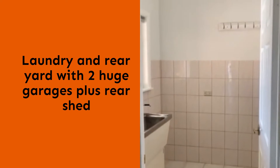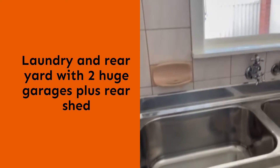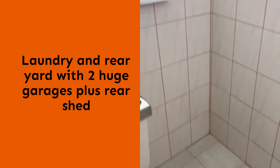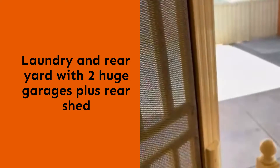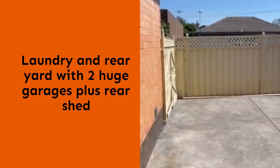Towards the back of the house, there is the laundry area with a double trough and plenty of room for washing machine facilities. There is a flyscreen door to enter or exit the backyard.